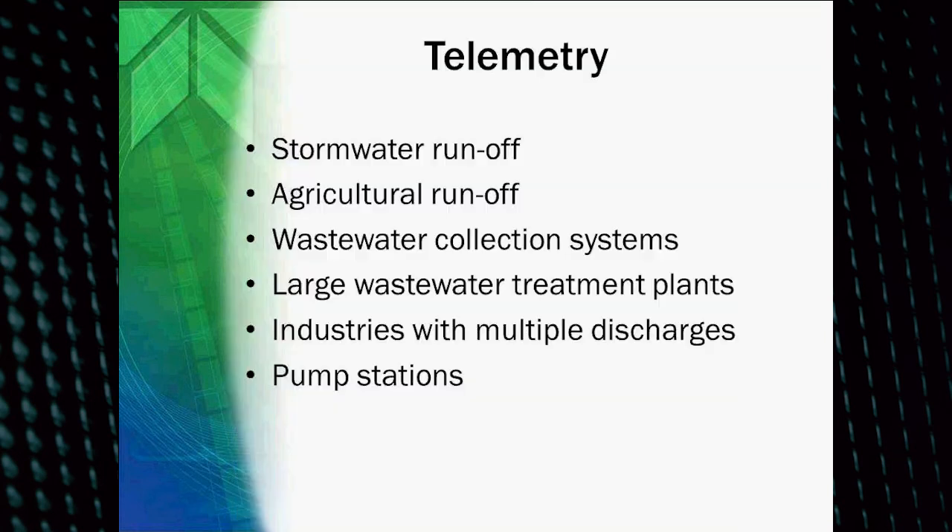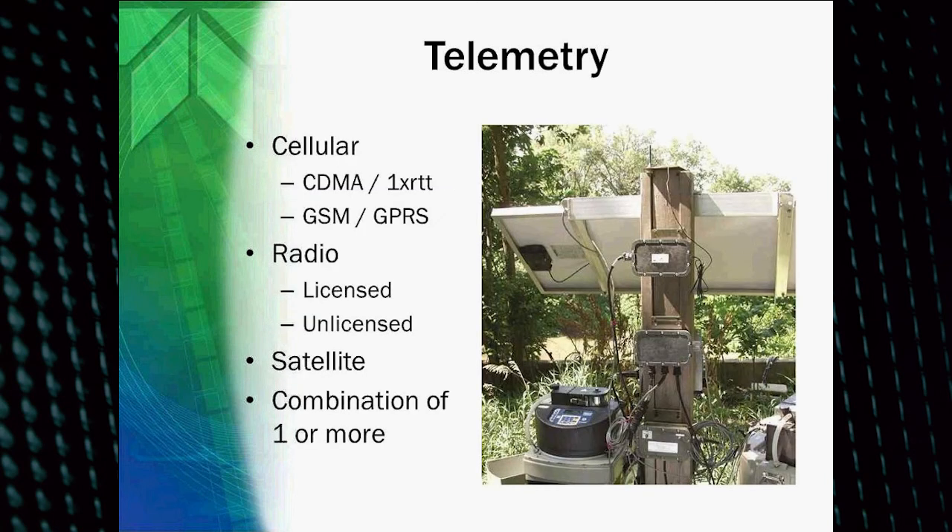Telemetry can be used in lots of different applications. We're talking about stormwater runoff monitoring, but it also relates to agricultural runoff. It also applies to wastewater collection systems in manholes, or in large wastewater treatment plants where they want data immediately or don't want to go out to download it. Some industries, like airports and large manufacturing facilities, have many different discharge points, making it very convenient to download all the data right from their computer. Pump stations also commonly use telemetry to let people know when they're running.